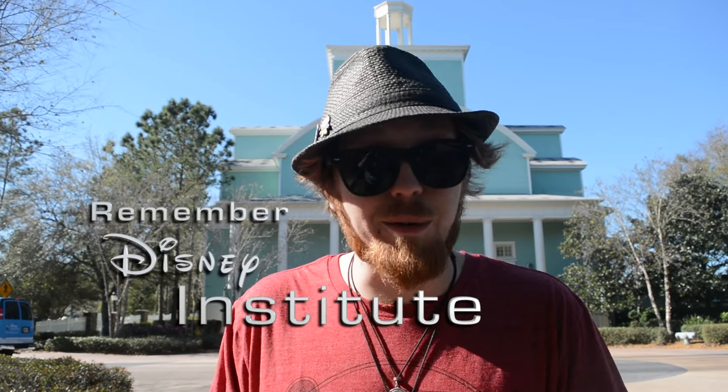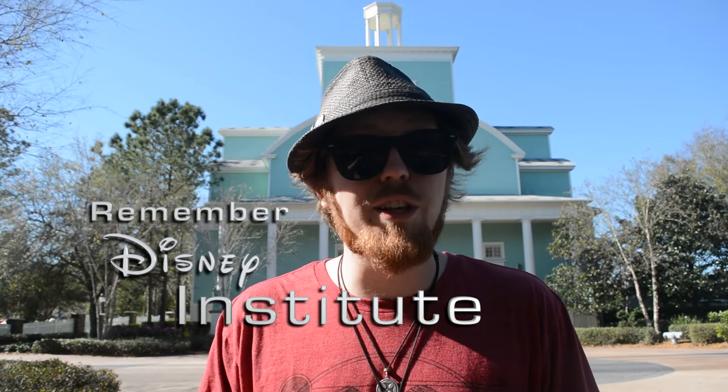Hey guys, Ryan here for TMR Tours. We're at Saratoga Springs outside of what used to be the Disney Institute. Now if you don't know what that is, it used to be like a university where you could stay on campus and take Disney classes.